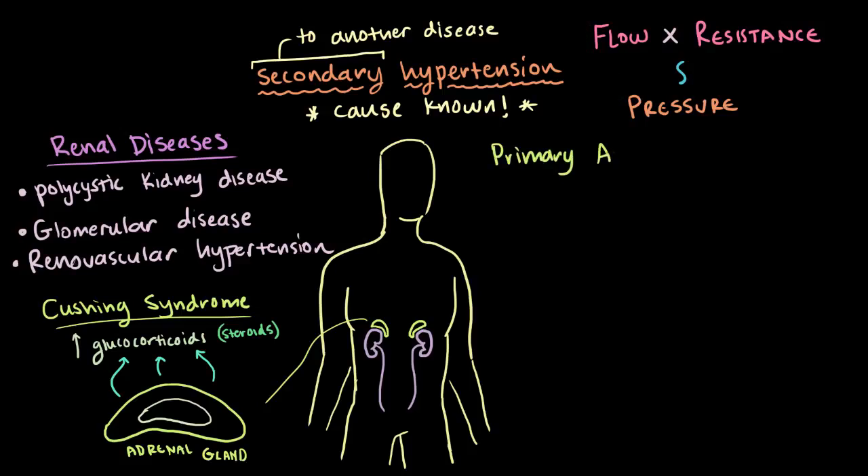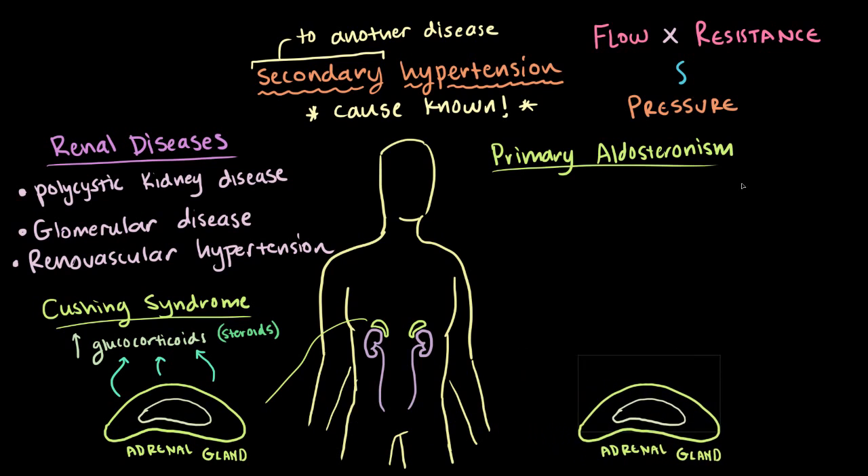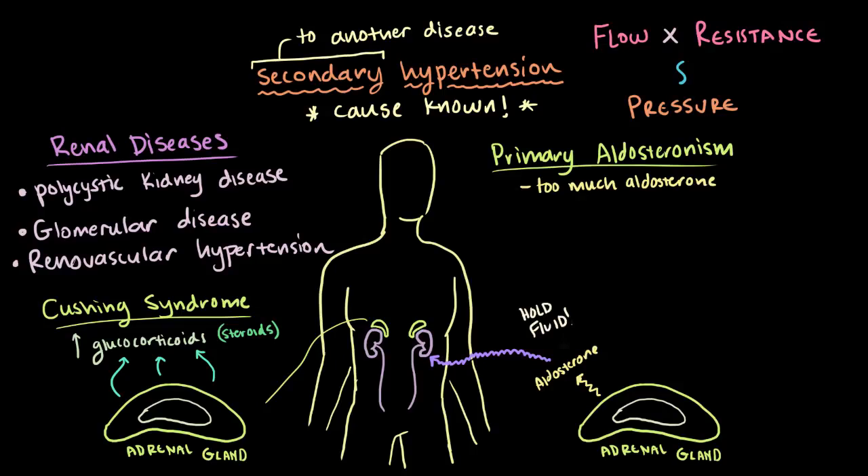Another disease is called primary aldosteronism. This is where some factor — maybe like a tumor — causes your adrenal gland to release too much aldosterone. You've got all this aldosterone circulating around your bloodstream, and it heads straight over to the kidneys and tells them to hold on to sodium and water. As we know, this increases your plasma volume and so your blood pressure.